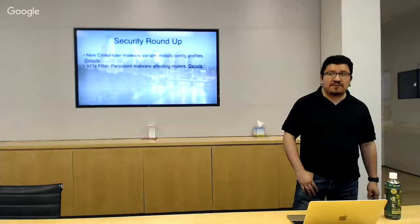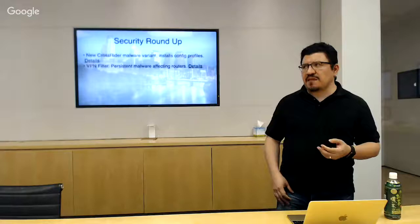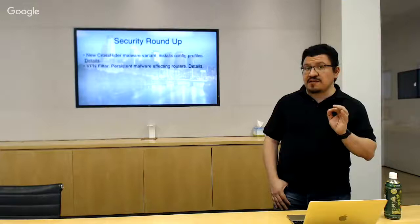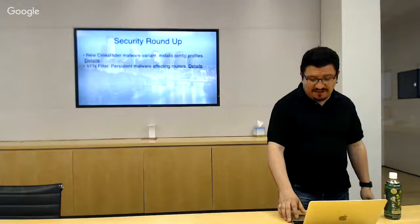Big news: VPNFilter — this is persistent malware that affects routers. The estimate from some articles was 500,000 devices affected, including both consumer and enterprise-scale routers from all different manufacturers. It's pretty nasty. Details are in the link. There's probably a patch for enterprise routers; for consumer routers, depending on how old it is, your best bet might just be to purchase new.